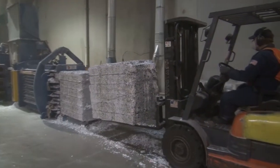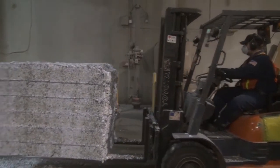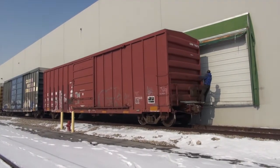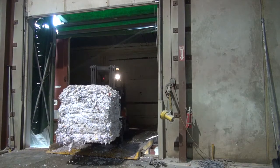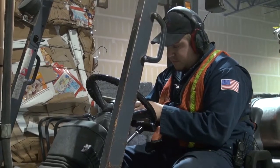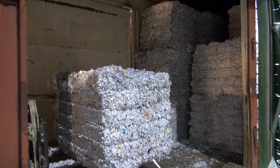A very green way to ship these bales to a paper mill is via railroad. There's a rail spur adjacent to our facility and the door of our plant opens right into the rail car. The bales each weigh about 2,600 pounds.